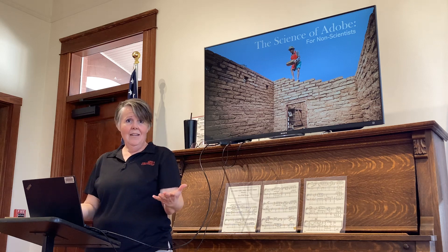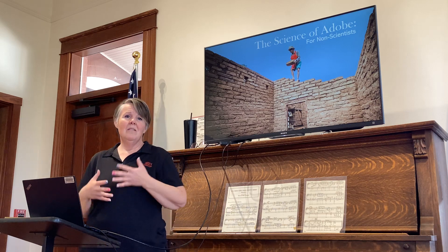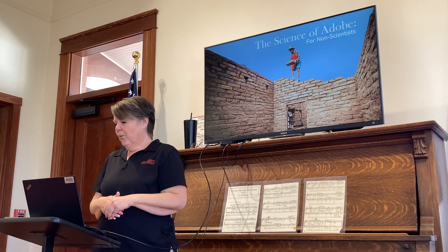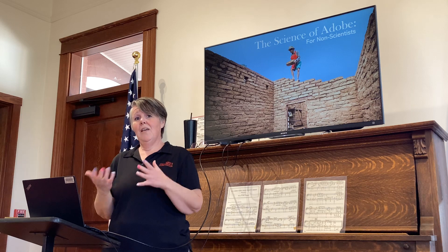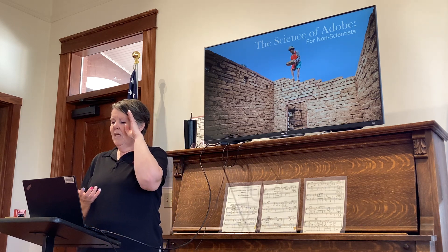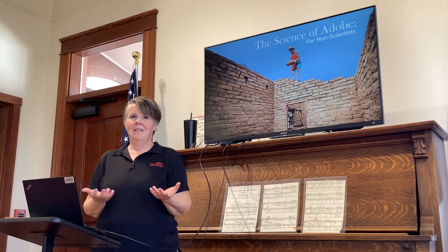Adobe construction was something that was done in El Paso before the train arrived, because the materials in Adobe are found locally. So even though it is an overlooked building style that we really don't see being used today unless it's reinforced Adobe, it really is the greenest, most sustainable form of construction we could possibly conceive of.